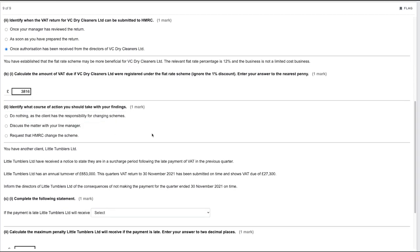Identify the correct course of action with your findings. Doing nothing is incorrect — it is also your job to advise the client if something is beneficial for them. Requesting HMRC to change the scheme without discussion is also incorrect. The right approach is to discuss the matter with your line manager, who would then likely discuss it directly with the client.